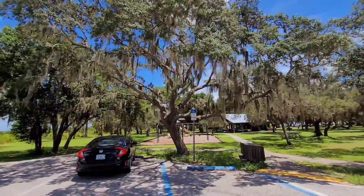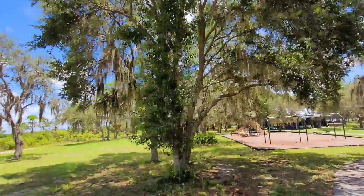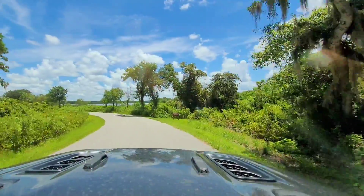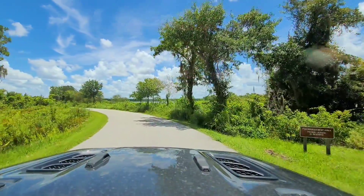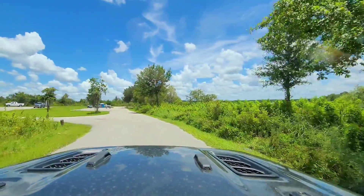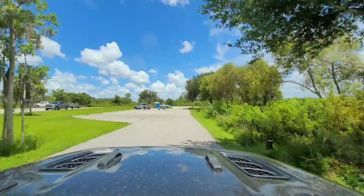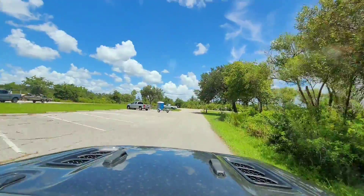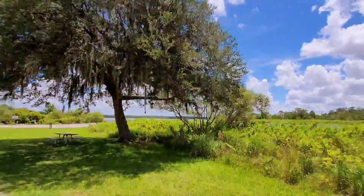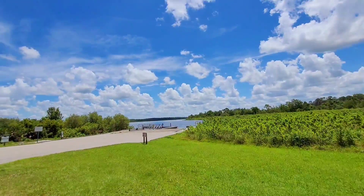We're heading over to the boat ramp area where you can get a good view of the lake. Our friends did some fishing here this morning — they caught a little fish. Look at how pretty that sky is today.